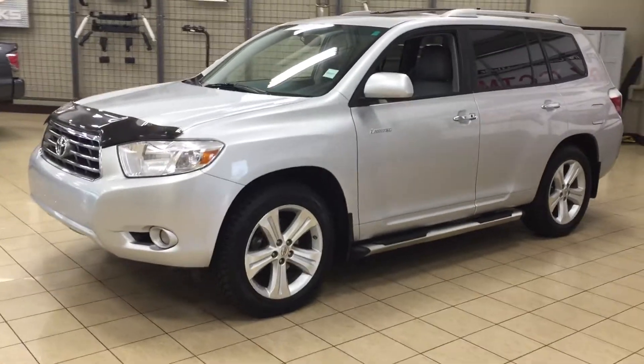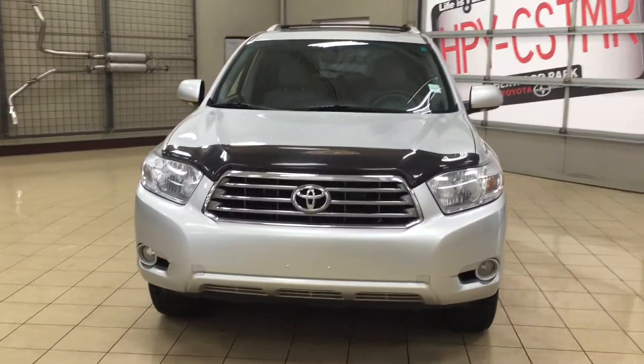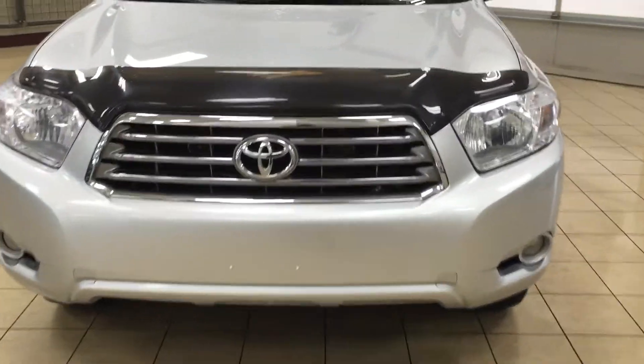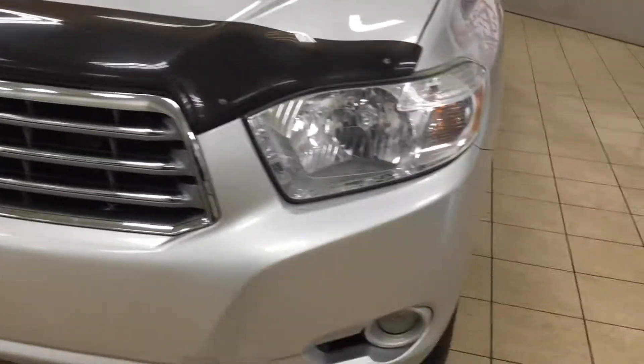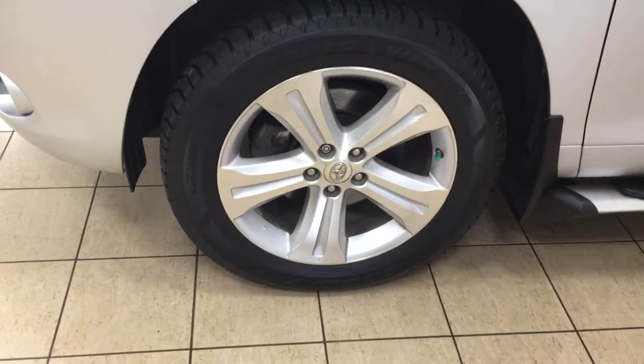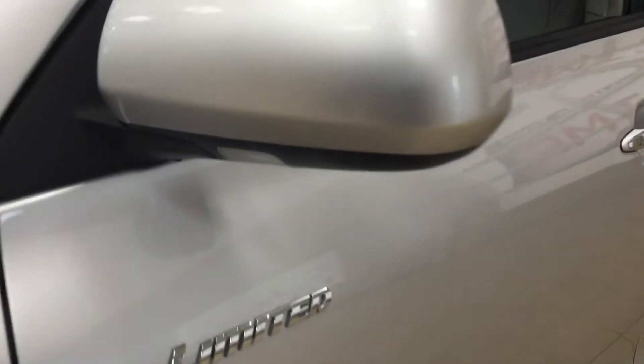A couple of the exterior features you'll see on this Limited model are its daytime running lights. You also have your fog lamps, and taking a look at the front hood, you'll see your hood deflector. Over on the side you have your 19-inch aluminum alloy wheels, running boards, and taking a look at your mirrors, you have your heated mirrors.